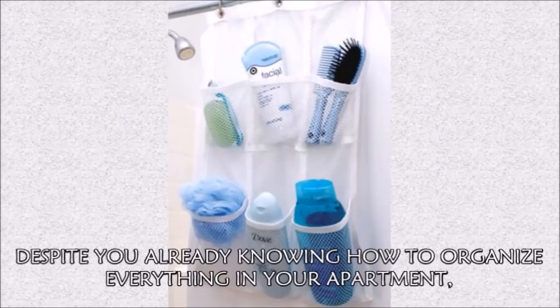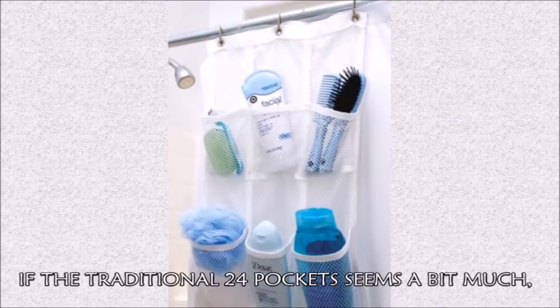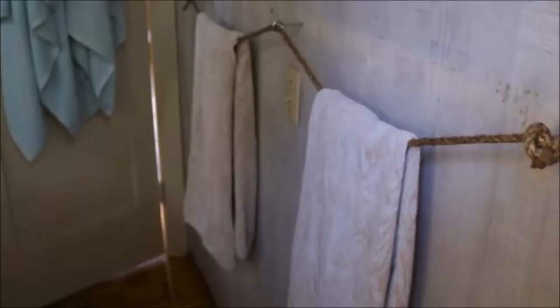Hack 23: Have a ton of bath products you can't seem to find a home for? Solve that by hanging a plastic shoe organizer on the inside of your shower curtain. If the traditional 24-pocket organizer seems a bit much, you can find a smaller one with just 6 pockets from Camping World.